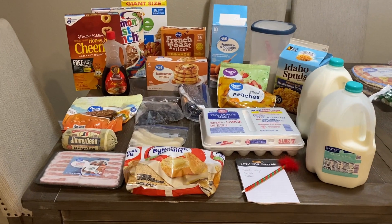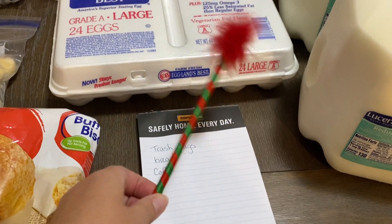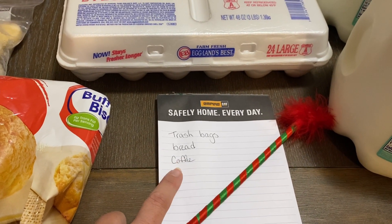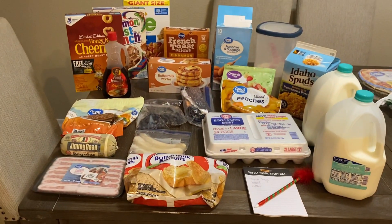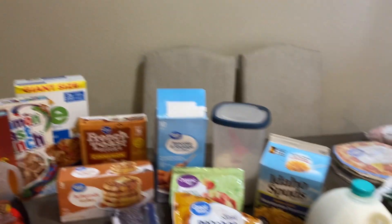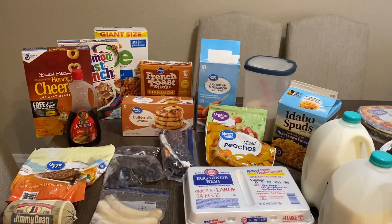I'm gonna pull everything out, put it on the table, and show you guys what it looks like. This is breakfast — I have plenty of stuff. I have my little list here with my fancy pen. I already wrote trash bags, bread, and I need my iced coffee because that's essential. I have lots of cereal — I just pulled out three boxes, completely unopened. I also still have lots of milk, so cereal is kind of a pre-breakfast around here.